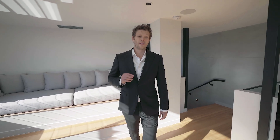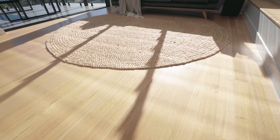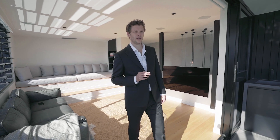The jewel on the crown is the third-level rooftop terrace. With a custom-made daybed, north-facing balcony, and beautiful views of Tallebudgera Creek and the Gold Coast hinterland, it sets a precedent in entertaining all on its own.